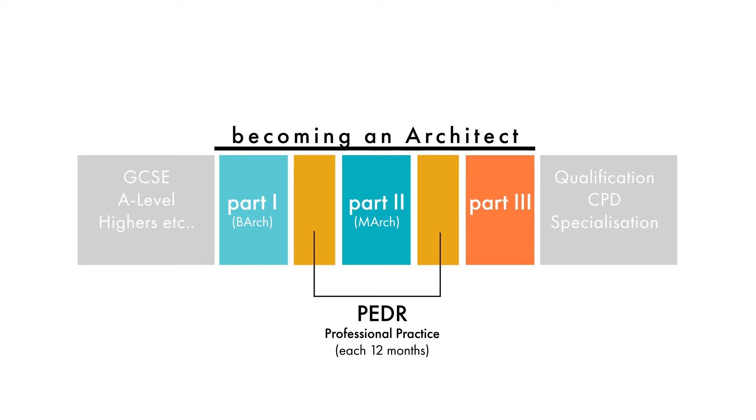In the graphic you can see the time before you start your degree, where you're doing GCSEs and A-levels, or Highers if you're from Scotland. Depending on what university you want to apply to for your bachelor's degree, check their entry requirements — some don't ask for specific courses or grades, just a broad range and the best grades you can achieve. After your part three you're qualified as an architect, you register with the ARB, and that's when you can start using the title. There are ongoing requirements like CPD — continuing professional development — and you may choose to pursue additional qualifications or specialise in certain areas.